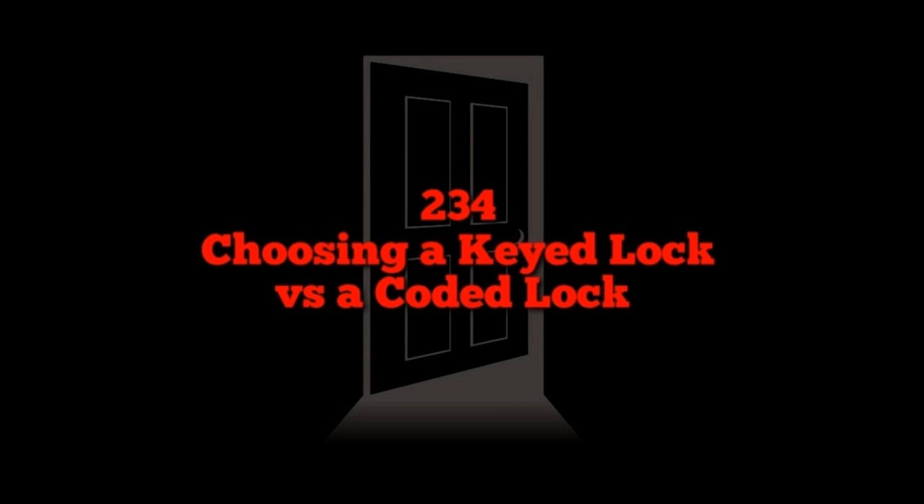First segment: keyed locks. In theory, the only people who have access to a keyed obstacle are the people with the key — good for access control. That's just the tip of the iceberg; we're not even discussing picking or bypassing yet. In the same way that's a pro, it's also a con: if you want to share access, you have to physically get someone a key.